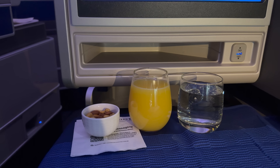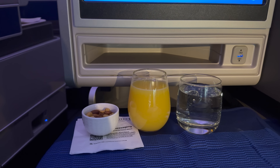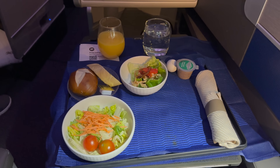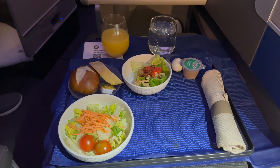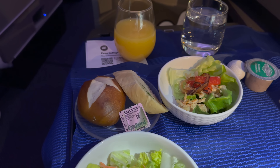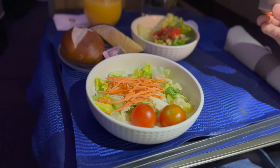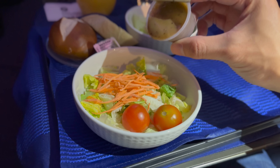It's now already past 12am, so in-flight service started very soon after takeoff so that people can catch some sleep. I began with a hot towel and a cocktail service - I got a mimosa and some mixed nuts. Then came salad and appetizer, with the main course to follow later. We've got a bun and garlic bread.